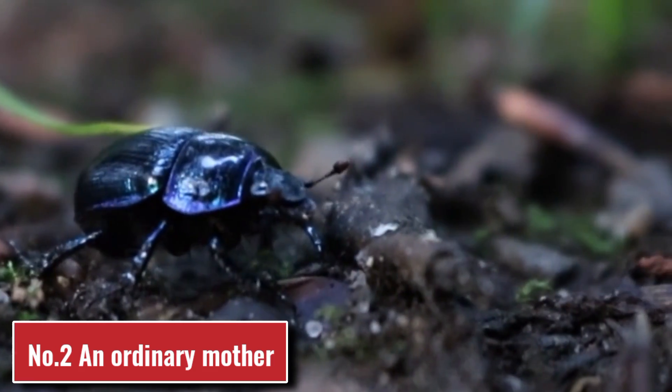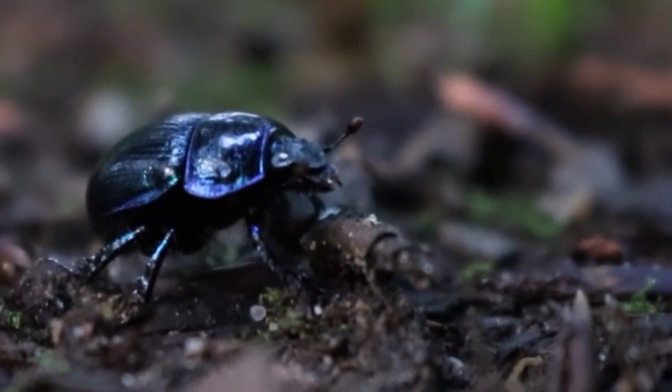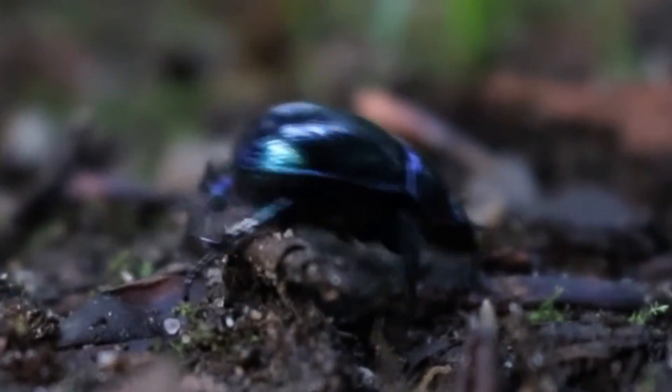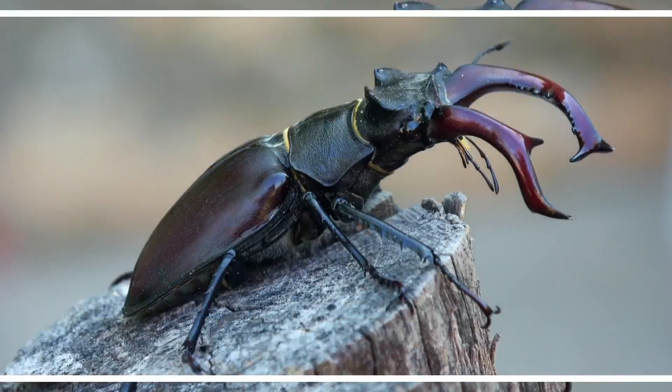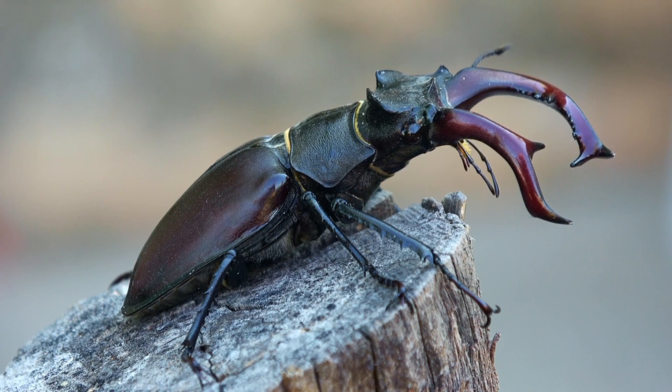Number 2: An Ordinary Mother. This bug can't fly, but that doesn't make it harmless. In contact with the skin, it emits a special substance. If you try to wipe it, blisters and burns immediately appear. Their recovery takes quite a lot of time, and treatment is very difficult.